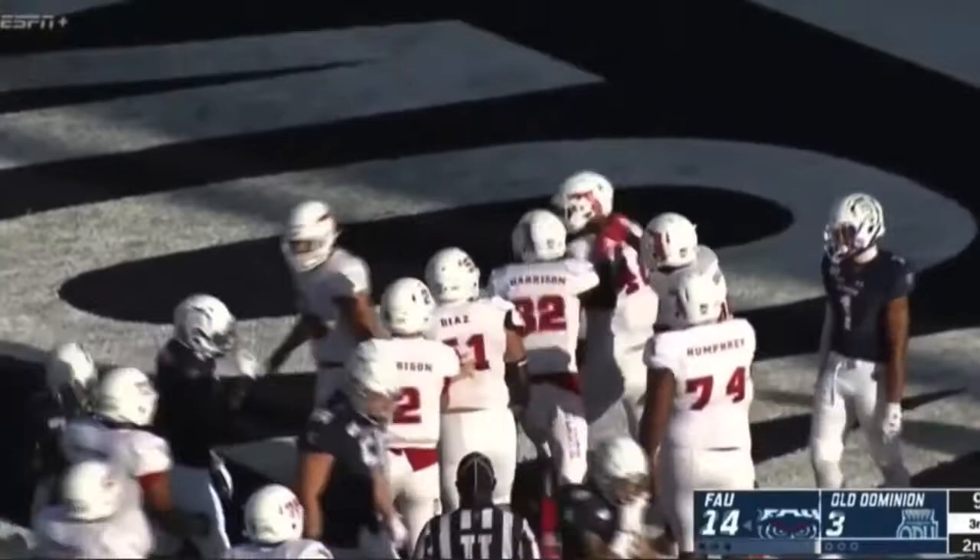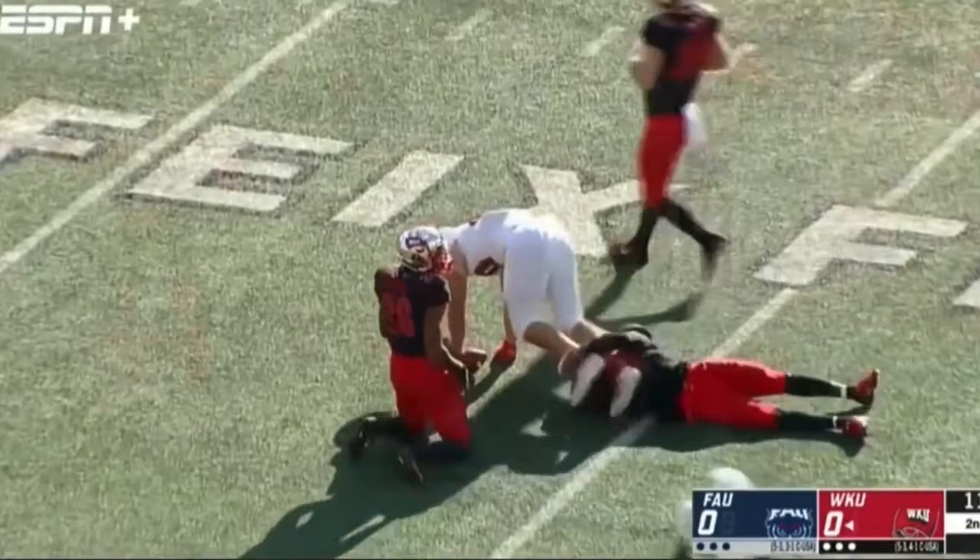And Bryant's into the end zone for the first time in 2019! Harrison Bryant. FAU. Play fake to Charles over the middle — it's Bryant with a first down and more, into Western Kentucky territory.